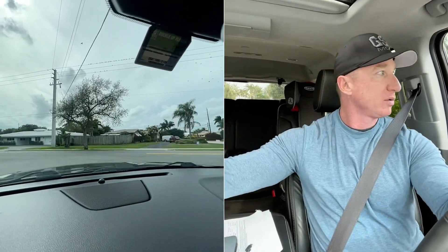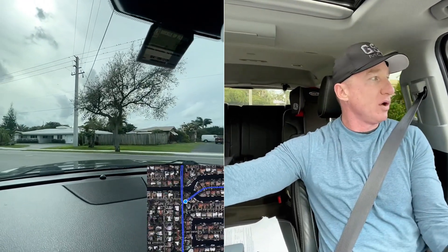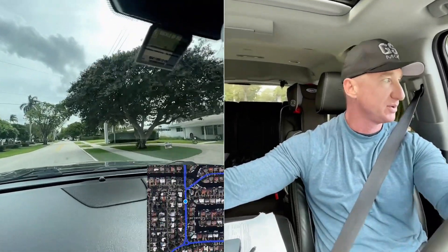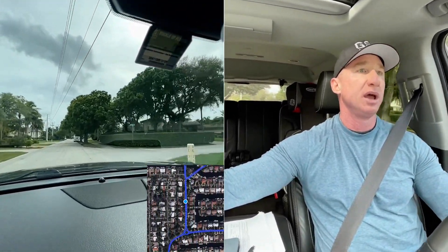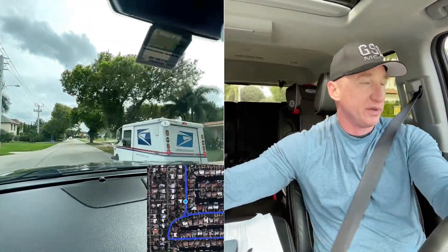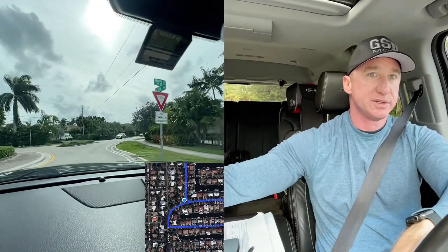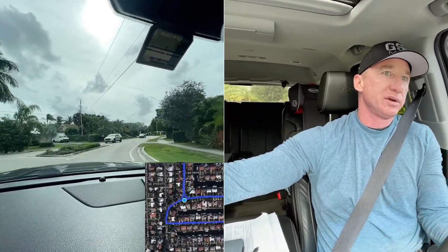You're not on the ocean per se, but you are right on the intercoastal and you've got the opportunity to live that coastal lifestyle. You're around the corner from Deerfield Beach and right around the corner from really everything — plenty of shopping, plenty of parks, plenty of recreational opportunities. A lot of people want exactly that.